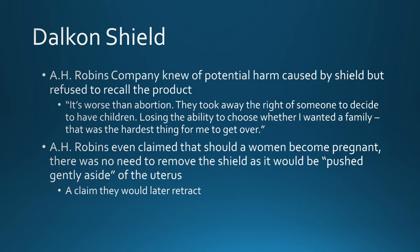A.H. Robbins even claimed that should a woman become pregnant, there was no need to remove the shield as it would be gently pushed aside by the uterus. Robbins was so confident in the shield's design that some children were even born with the Dalkon Shield formed around them.